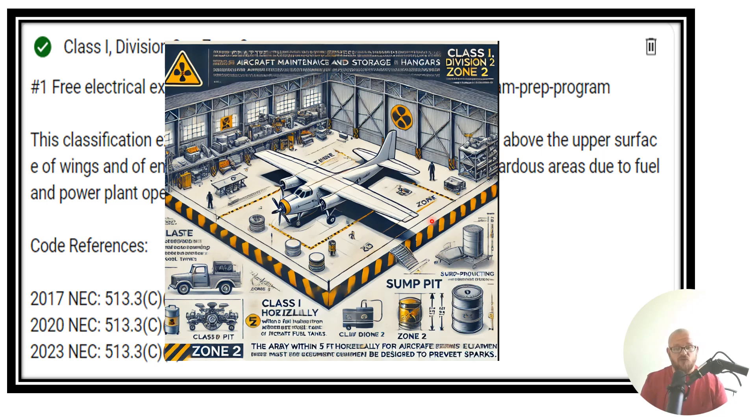A Class 1, Division 2 is going to be an area where there are potential flammable hazards, but they're normally contained. Unless there's an accident like a puncture in that container, we're not going to have the problem that escalates to a Class 1, Division 1. Class 1, Division 1 is a location where these vapors exist under normal operations, and we need to wire in that area even more extreme than a Class 1, Division 2.